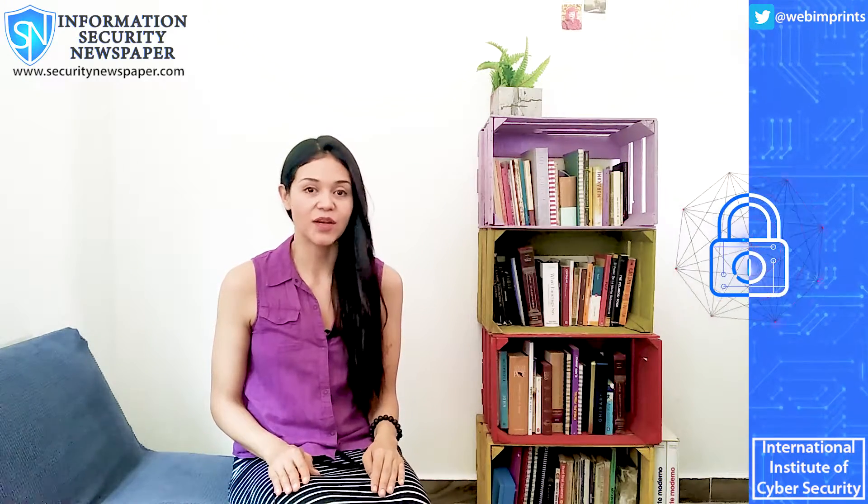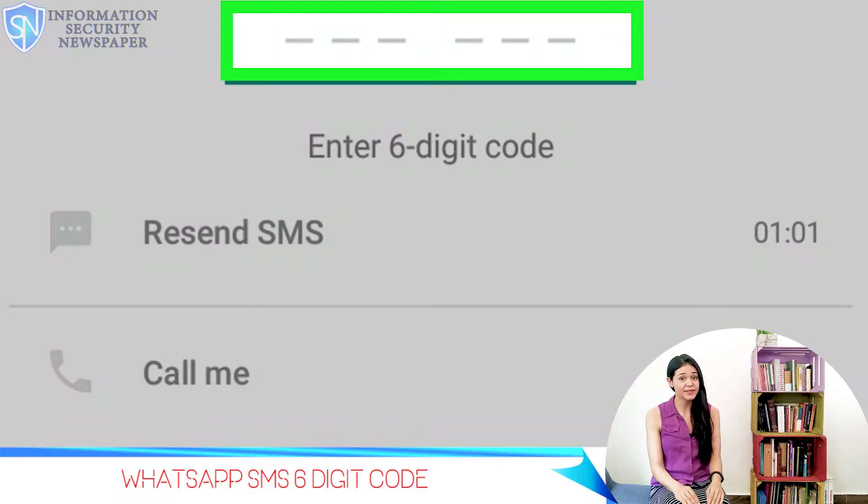WhatsApp, as you may know, has a 6-digit code that is sent to you via SMS, and it's needed to activate your account.